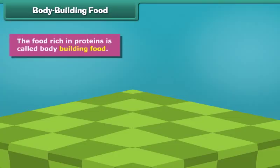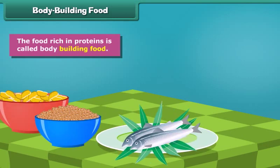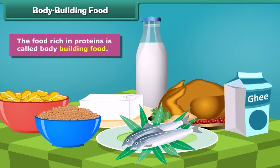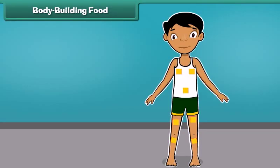The food rich in proteins is called body building food. Pulses, nuts, fish, meat, and dairy products contain large amounts of protein. Protein is used to build the new parts of the body as well as repairing the old parts.